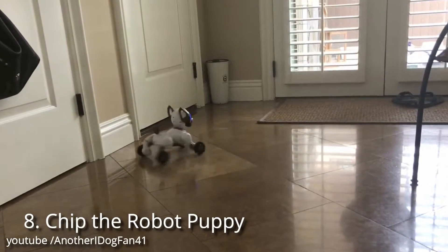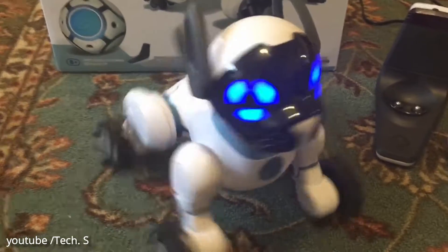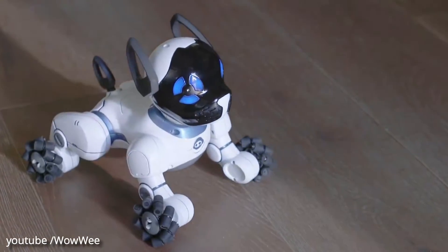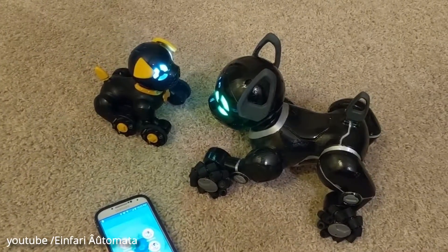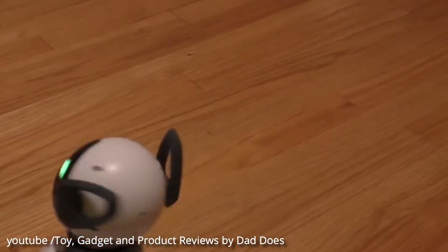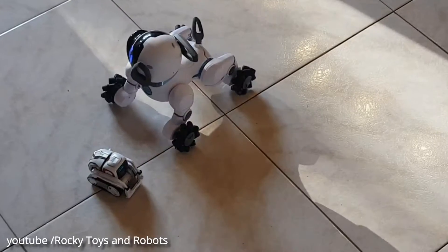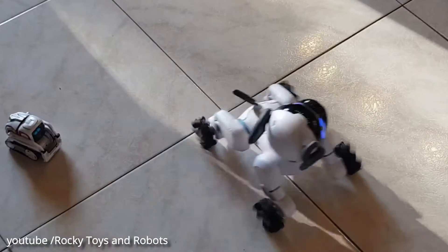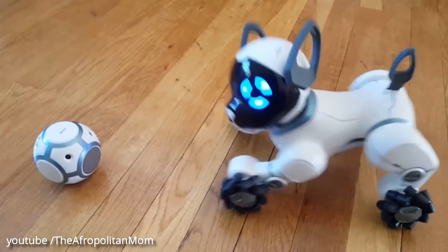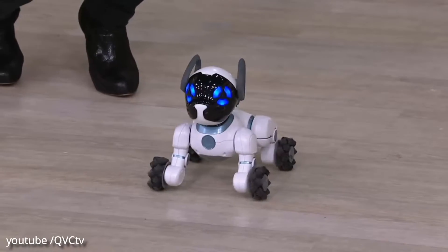Number 8: Chip the Robot Puppy. Chip is an intelligent, affectionate robot dog. With advanced sensors and smart accessories, Chip is always aware and ready to play. How you respond uniquely shapes his behavior, so there's no Chip like your Chip. Chip makes a variety of dog-like sounds — it barks, cries, and chirps happily. When it gets up from its charging base, it makes an odd, child-like yawning sound. Chip's head can turn side to side, and its legs move back and forth at the hip and shoulder joints.